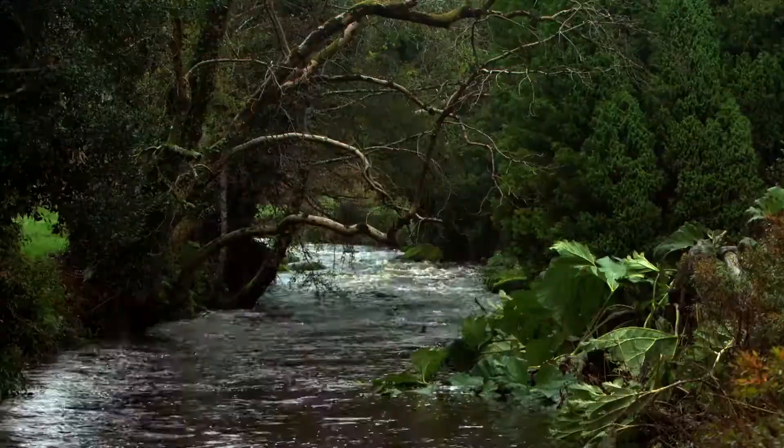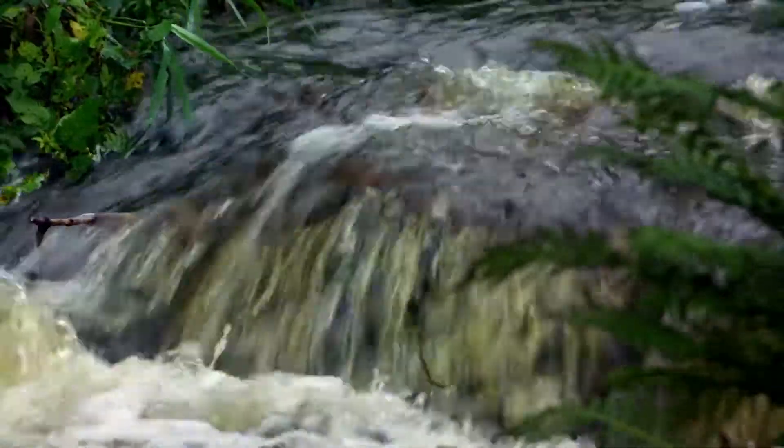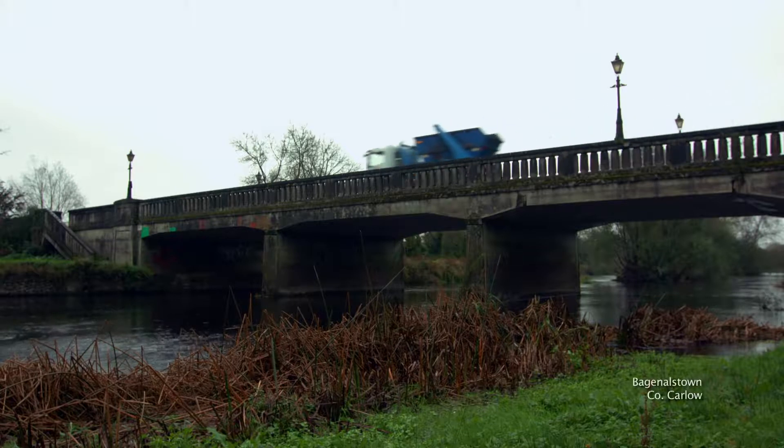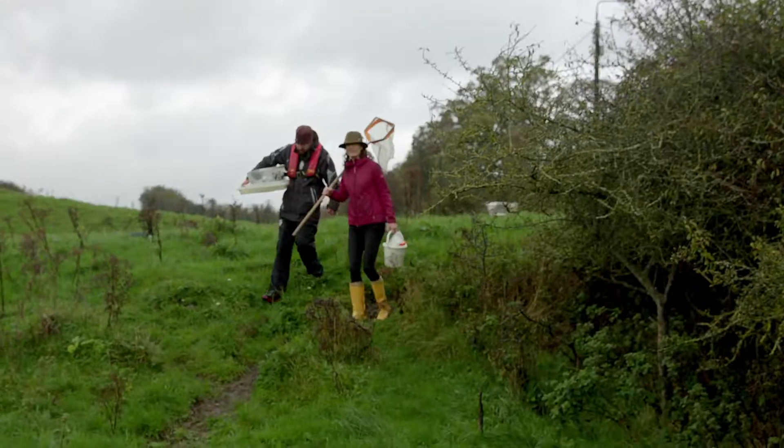It's hard to believe that there are so few pristine waters left in Ireland — only 21 sites, down from 500 some 30 years ago. I want to find out why we've been losing them so rapidly.